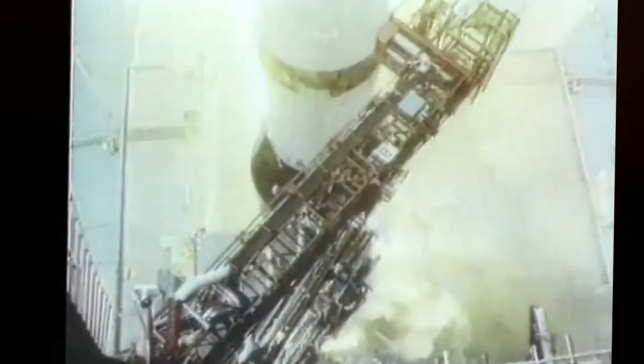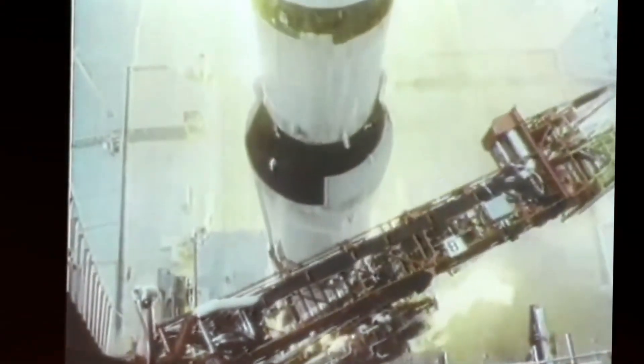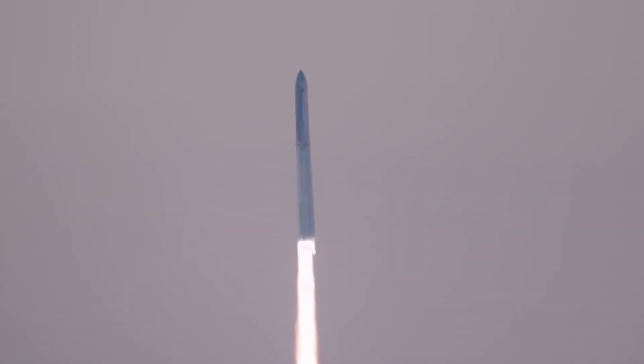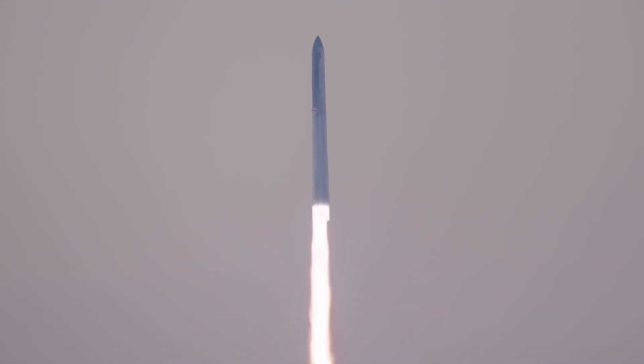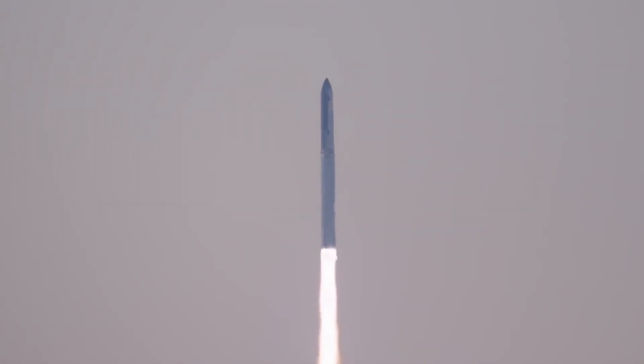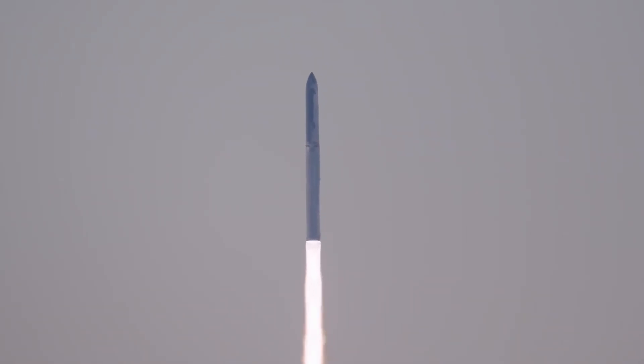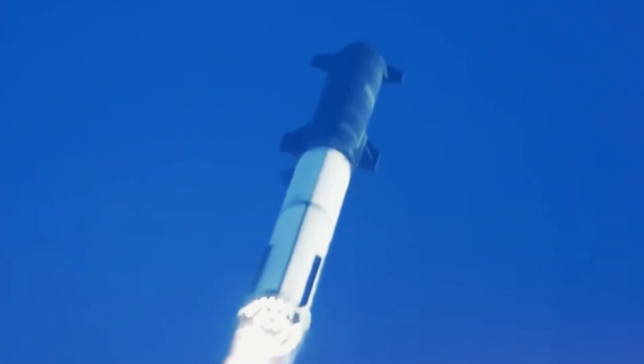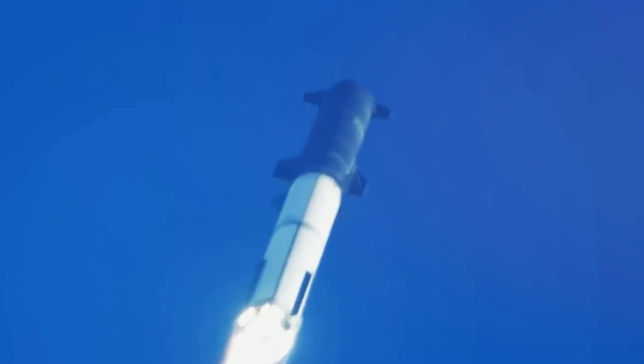The footage brings back memories of those iconic Saturn V launches, but there's something different here — something more profound. While the Saturn V wrote the first chapters of our lunar exploration story, Starship is writing the preface to humanity's interplanetary saga. Every frame of this new footage tells a story of innovation, determination, and the relentless pursuit of progress.